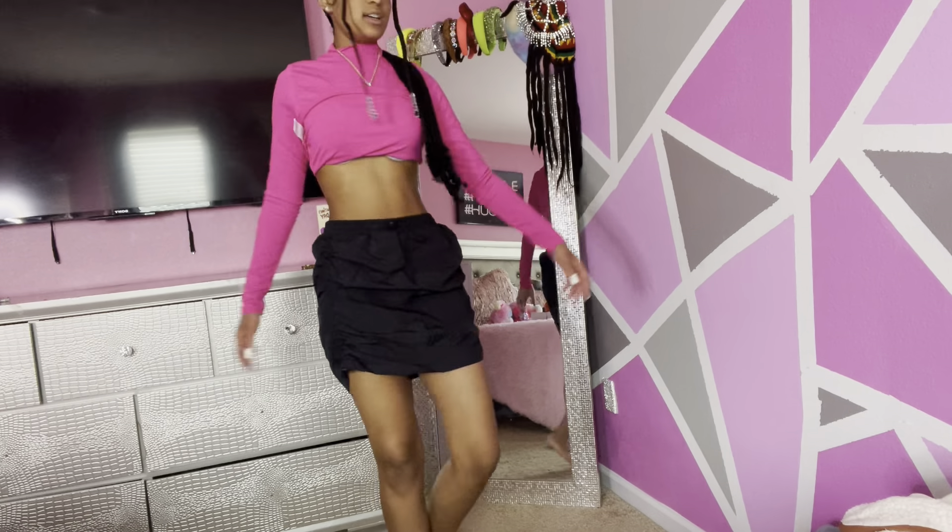These are some jean shorts. They kind of look like booty shorts — they have little rips in them and rips on the back and the pockets. So let's try them on to see. Okay y'all — these aren't booty shorts but they are short. They're not booty shorts though.